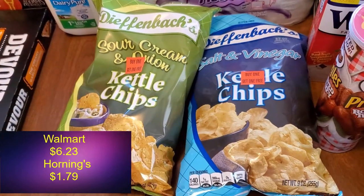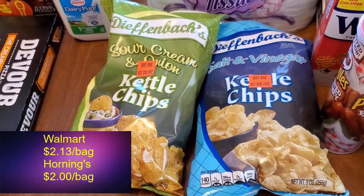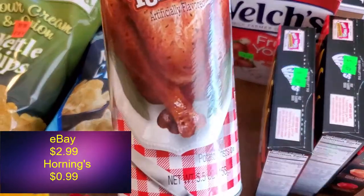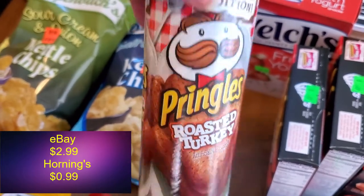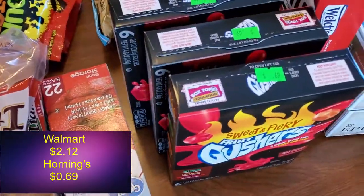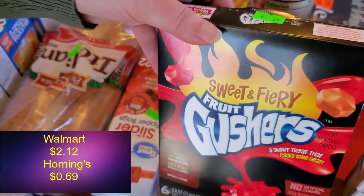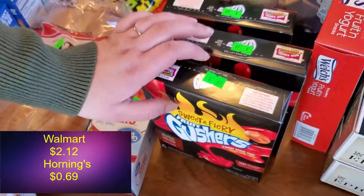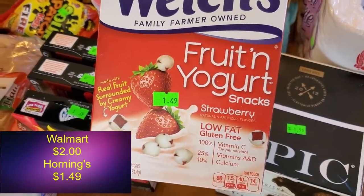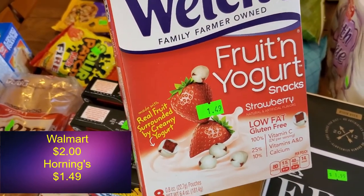We got a couple more bags of Diefenbox chips — we decided that four wasn't enough for the tasting video we're going to do, so we'll do six now. Then for another future tasting video we got some roasted turkey Pringles for 99 cents. Yeah, roasted turkey Pringles — that exists, it's an interesting thing. Then some Gushers — sweet and fiery, sweet with a little zip to them — at 69 cents a box, and we got three boxes. Joelle also got some Welch's fruit and yogurt snacks, strawberry, at $1.49 — they're good and in little pouches so you can just throw them in your backpack.